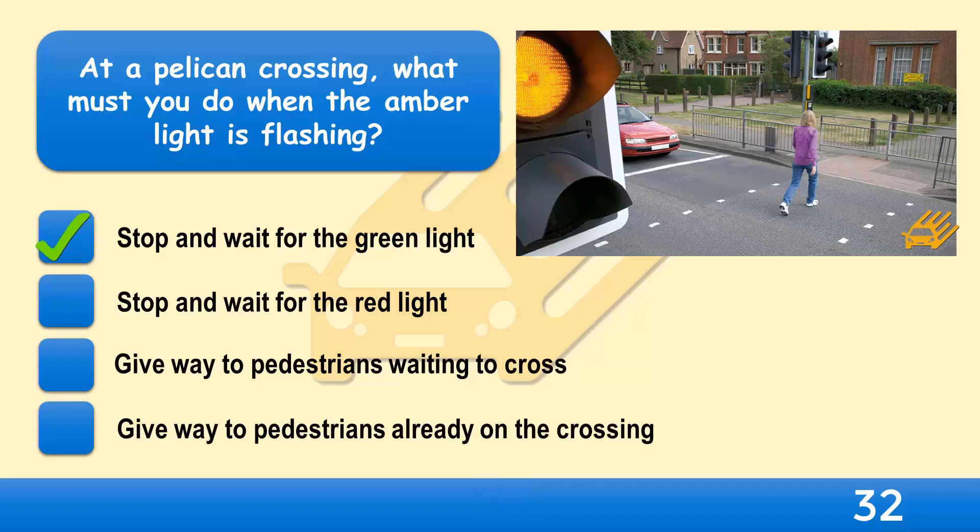Pelican crossings are signal-controlled crossings operated by pedestrians. Push-button controls change the signals. Pelican crossings have no red and amber stage before green. Instead, they have a flashing amber light. This means you must give way to pedestrians who are already on the crossing. If the crossing is clear, however, you can continue.